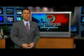Welcome back. One prominent local artist is using watercolor to capture the beauty of the Columbia River. Here's outdoor storyteller Dan Barth.